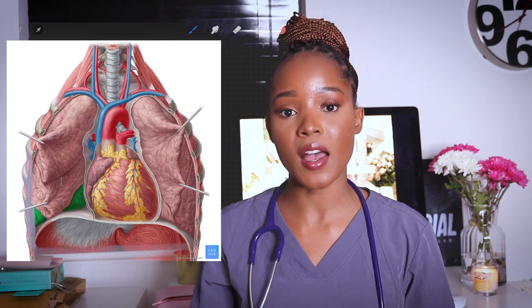What I do is go on Kenhub, download some of their pictures, put them into Procreate, and trace them. After tracing, I label all the anatomical features and then see what I got right. Sometimes I'll hide the original picture and bring it back to check myself. It helps me draw anatomical features and remember them more because I'm a visual learner.